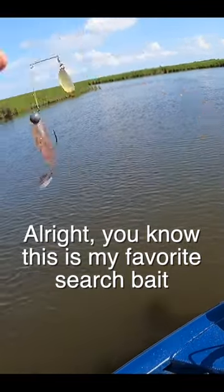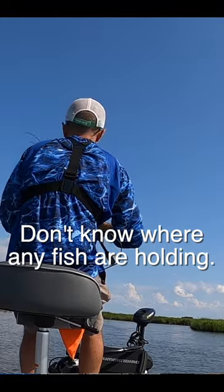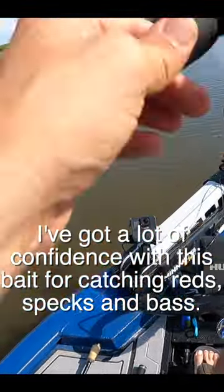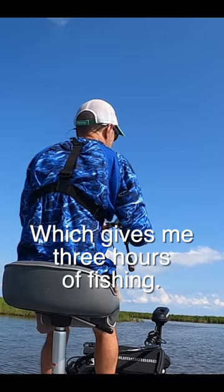This is my favorite search bait when I've just come into an area and don't really know what's up — don't know where any fish are holding. I've got a lot of confidence with this bait for catching reds, specks, and bass. It's five o'clock, which gives me three hours of fishing.